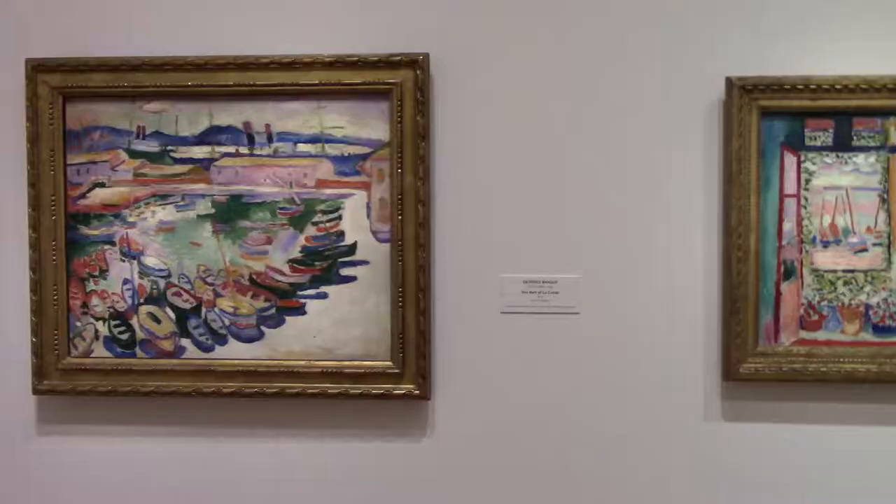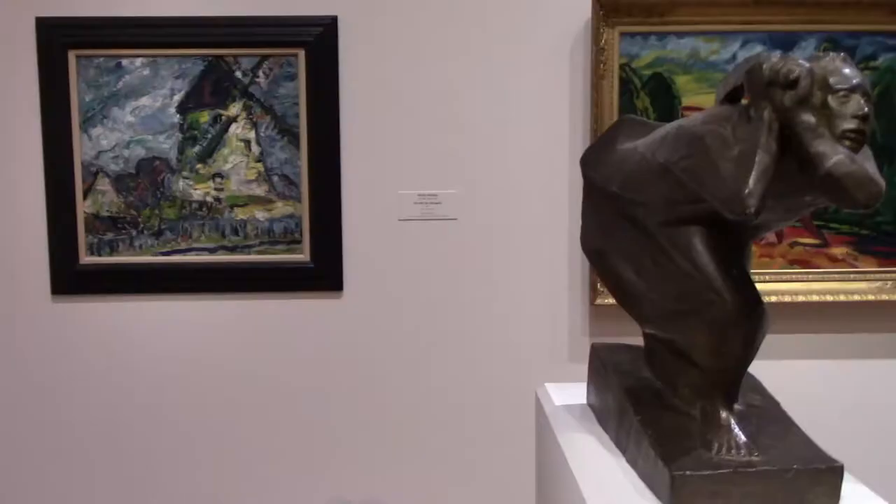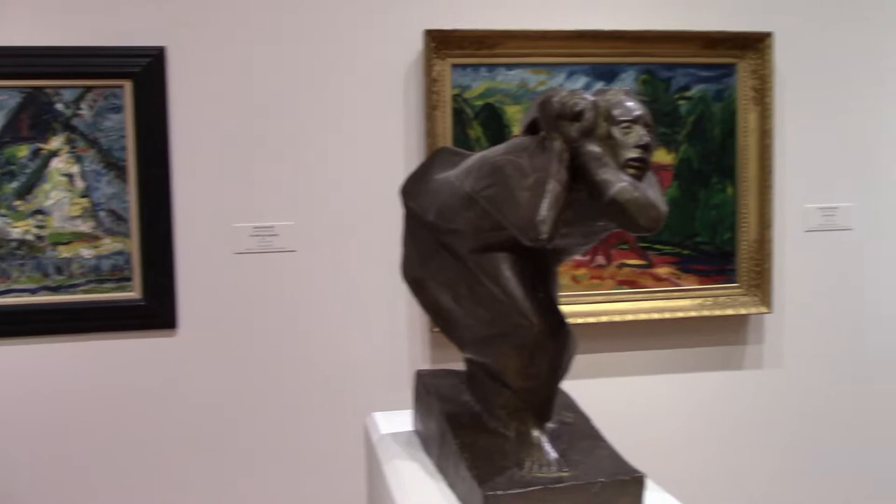Pre-Cubism Georges Braque paintings. This is German Expressionism — not as well known as other forms developing at the time, but these do show the tension of many Germans in the early 20th century, especially after World War I.